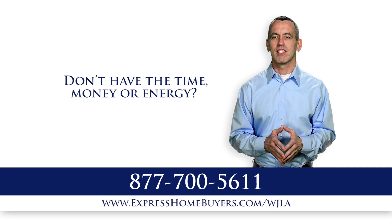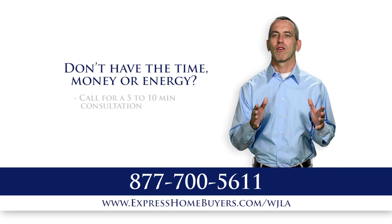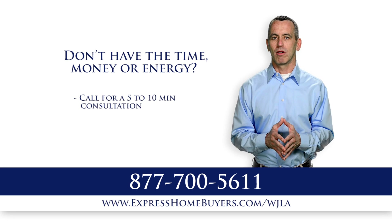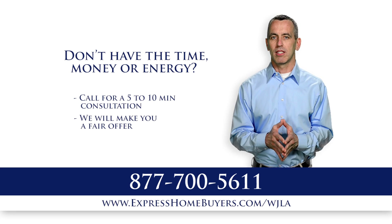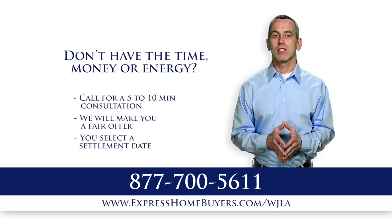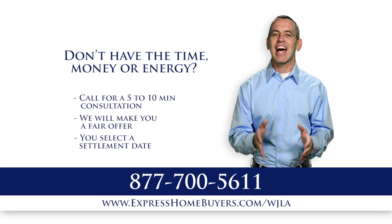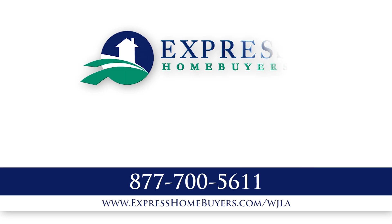Our three-step process makes selling your home incredibly simple. First, call us for a short 5–10 minute phone call and we will ask you some questions about your home. Next, we make you a fair offer and visit your home to complete the sales agreement. Finally, you select the settlement date and on that day we officially buy your home. It's that easy. No commission or fees. Call us today for a free no-obligation offer on your home.